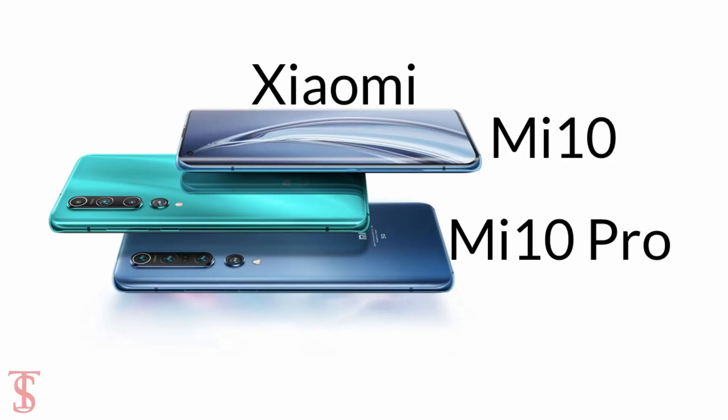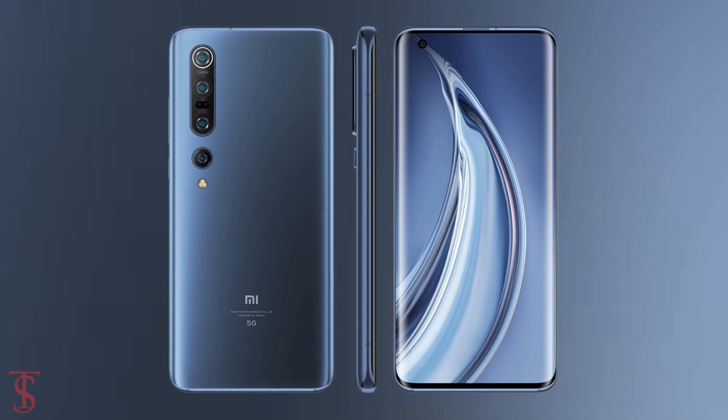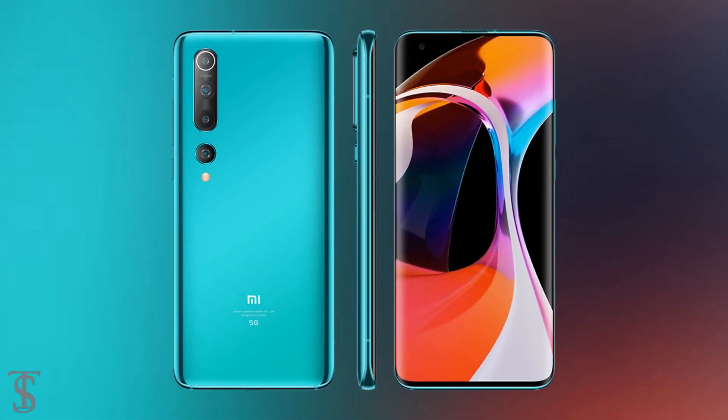Xiaomi has finally launched the Mi 10 and Mi 10 Pro flagship devices in China. Both of these devices look identical but have some differences in terms of specifications.